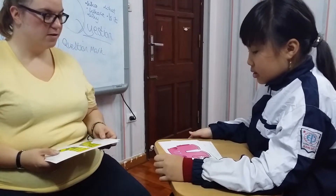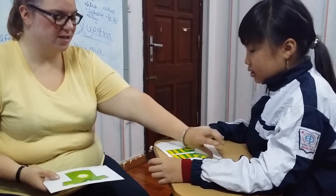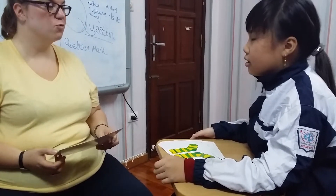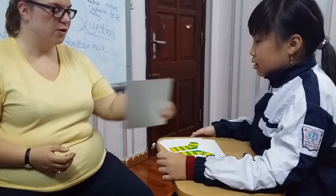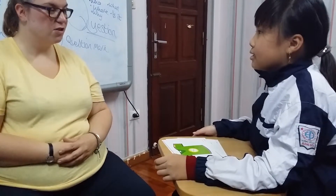What are all these? They are shorts. Shorts. What are these? They are socks. Socks. Well done.